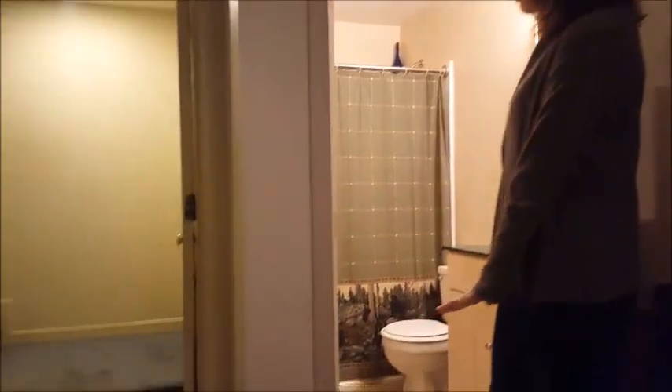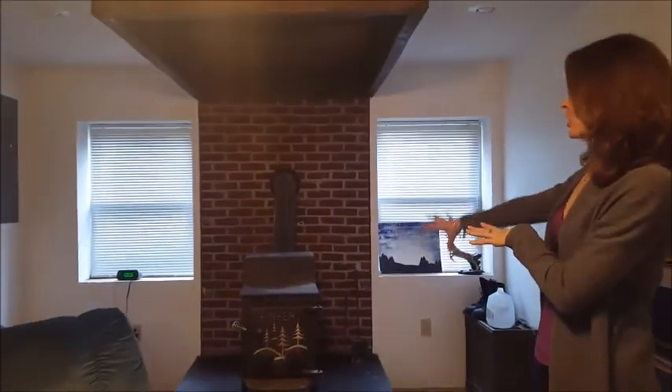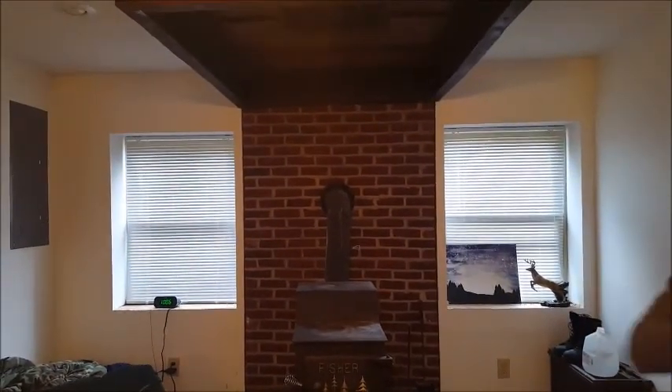So here we are downstairs in the lower level, complete with a full bathroom with ceramic tile. There's washer and dryer hookup with a utility sink and a door to the garage. Windows down here make it very bright when you open them up. There's also a wood stove with a great heating system to really get the heat throughout.